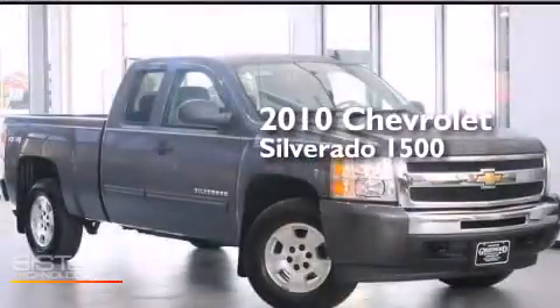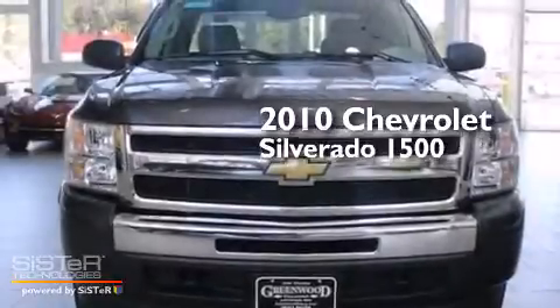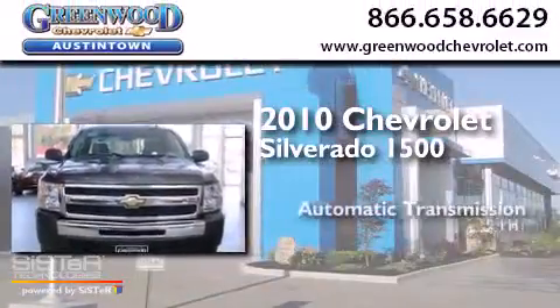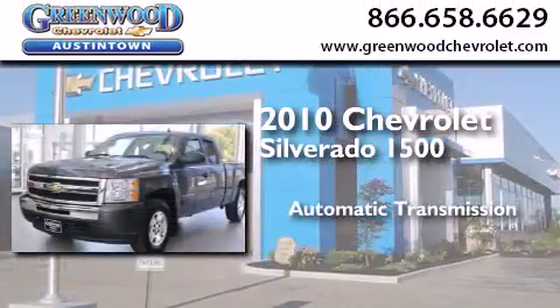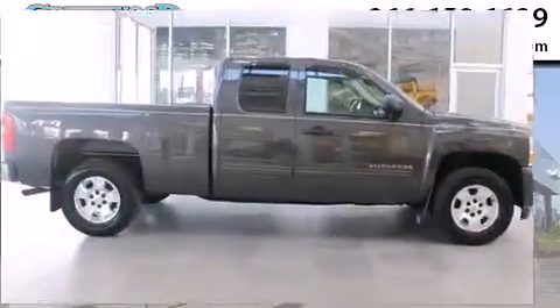This is a certified pre-owned 2010 Chevrolet Silverado 1500. This truck has an automatic transmission, a 5.3 liter V8, and the added safety and control of four-wheel drive.